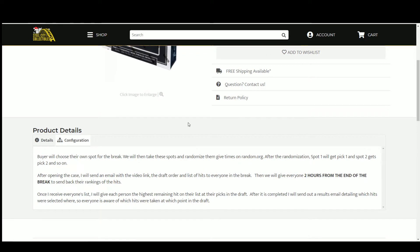Customer shows their spot. We're going to randomize those spots five times — that will give us a draft order. Then I'll open up the boxes, list the hits. I'll send out an email with the video link, the draft order, and the list of hits. I'll give you guys two hours. That'll be right around 4:30 PM. That means I can get it done before I go home today. So once I get everybody's list back, ranking everybody's hits 1 through 10, I'll go through and give each person the highest remaining hit on their list at their pick in the draft.